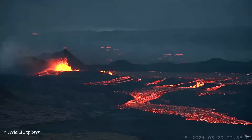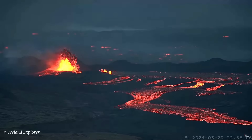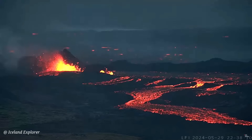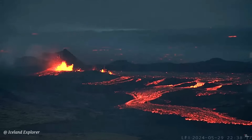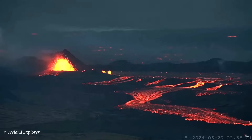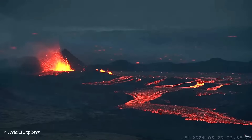Shortly before 4 o'clock, explosive activity began when the magma came in contact with groundwater. There is considerable uncertainty regarding the amount of gases from the eruption site tonight. The wind direction will change to the southwest, and therefore gas pollution will be carried to the northeast and could be felt in the capital area tonight and tomorrow.